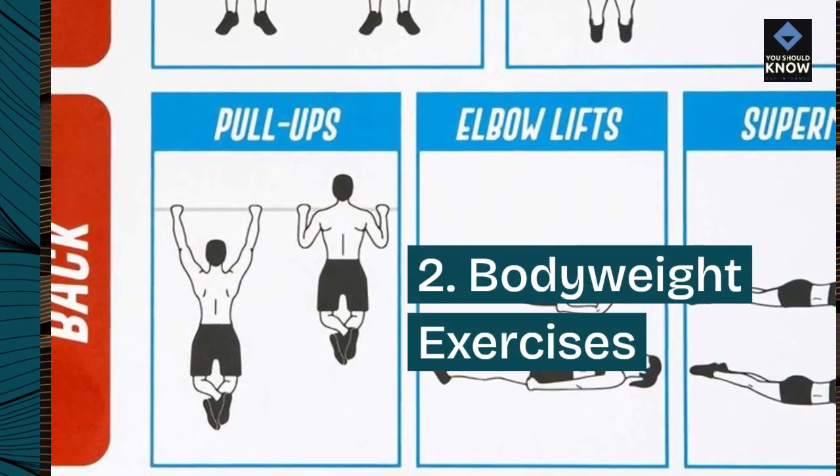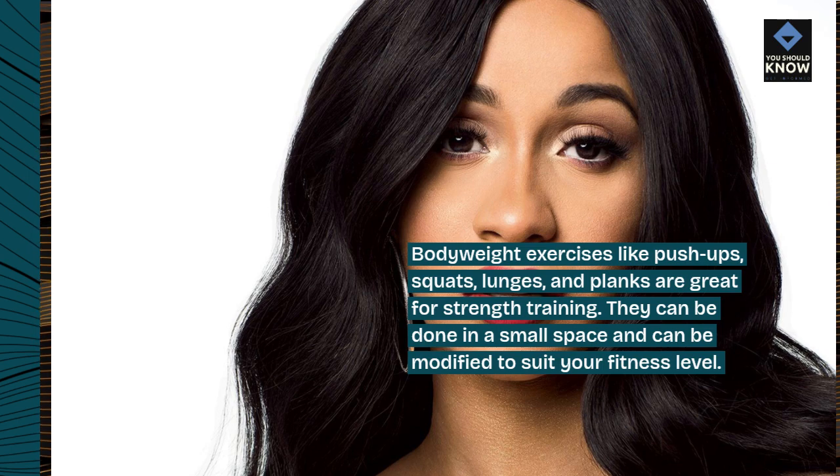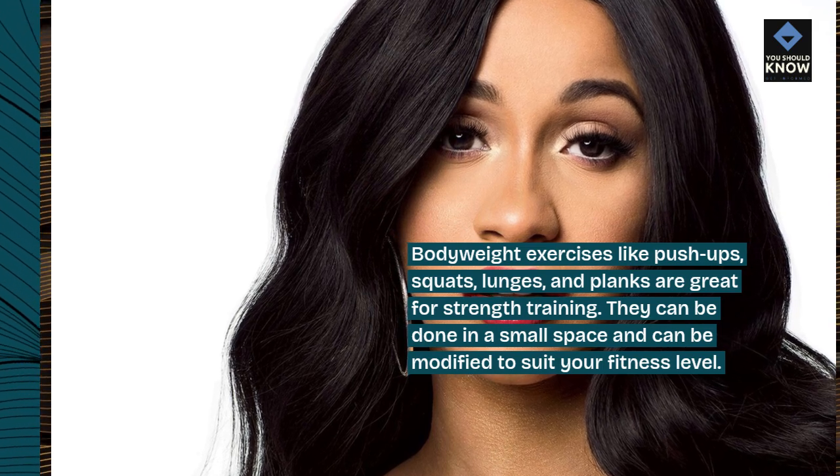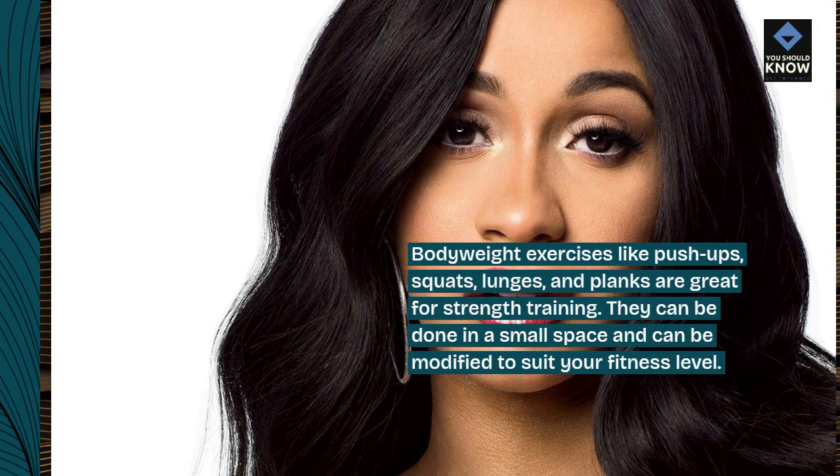2. Bodyweight Exercises. Bodyweight exercises like push-ups, squats, lunges, and planks are great for strength training. They can be done in a small space and can be modified to suit your fitness level.